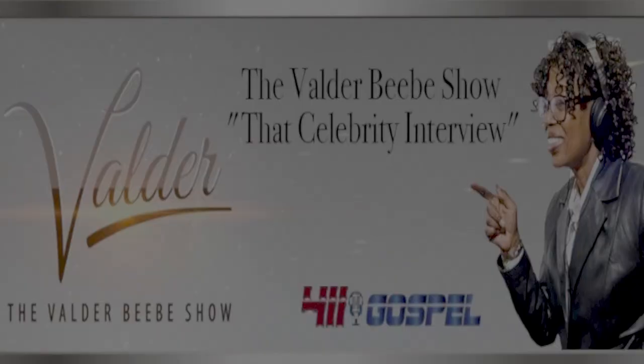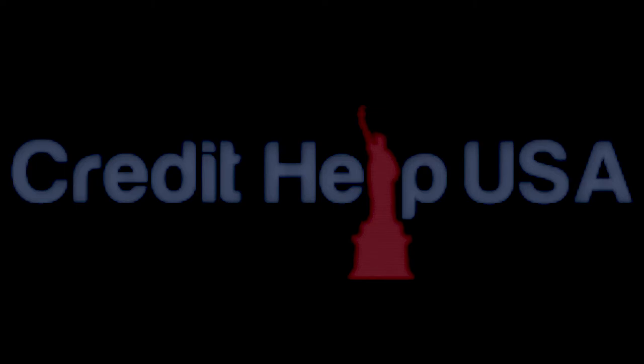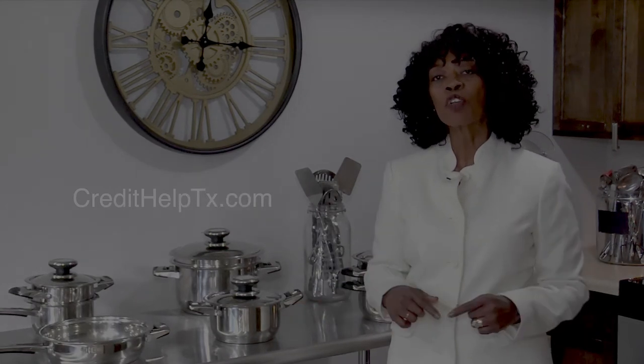Hi, I'm Valder Beebe, host of the Valder Beebe Show. I have used Credit Help USA, the credit restoration company that's bonded and state certified. When you become a client of Credit Help USA, you become eligible for a set of stainless steel cookware from Credit Help USA and the Valder Beebe Show. Get your credit straight today — visit CreditHelpTX.com, click on the Valder Beebe Show icon, and get started living life divinely.